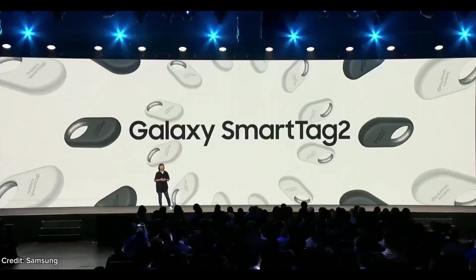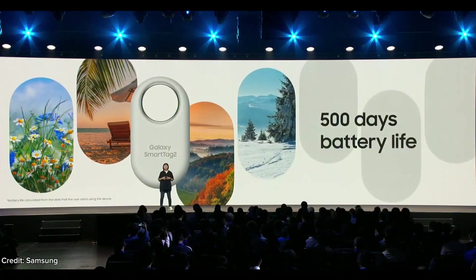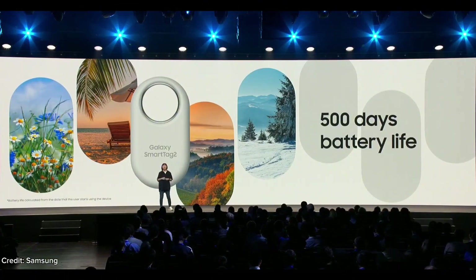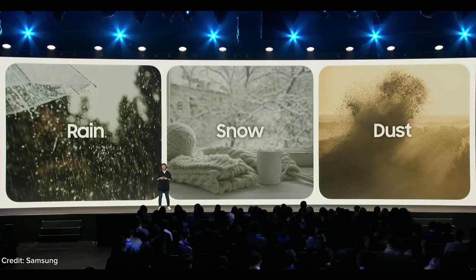The new compact design makes it even easier to attach it to keys, bags, or luggage. The SmartTag 2 has a seriously impressive battery life of 500 days and can stay on for up to 700 days in power saving mode. With an IP67 rating for water and dust resistance, the SmartTag 2 can follow your items through rain, snow, and even a pile of laundry.